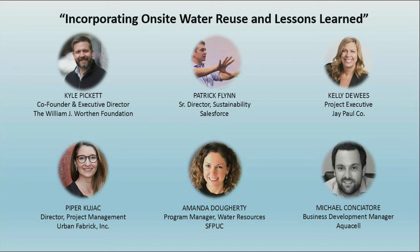Salesforce, Amanda and Kelly — describe what you needed to give approval on moving forward with your respective projects. Was it personally viewing an in-use system? Was it the advice of your experts? Was it LEED points? Was it the technology? What was it?